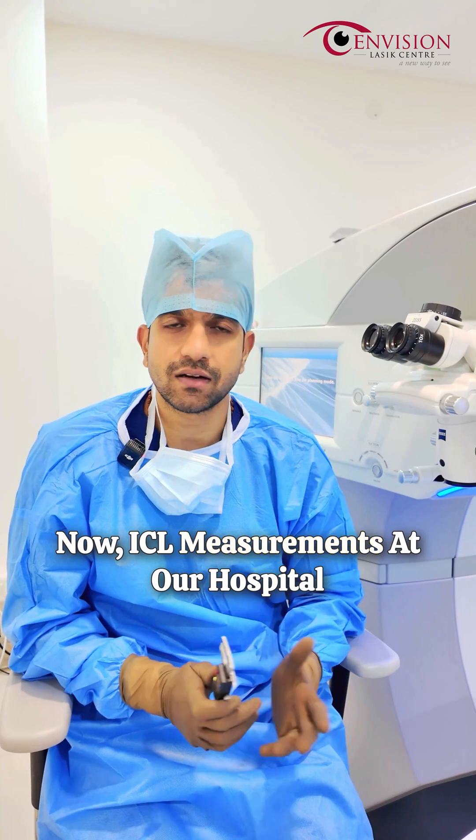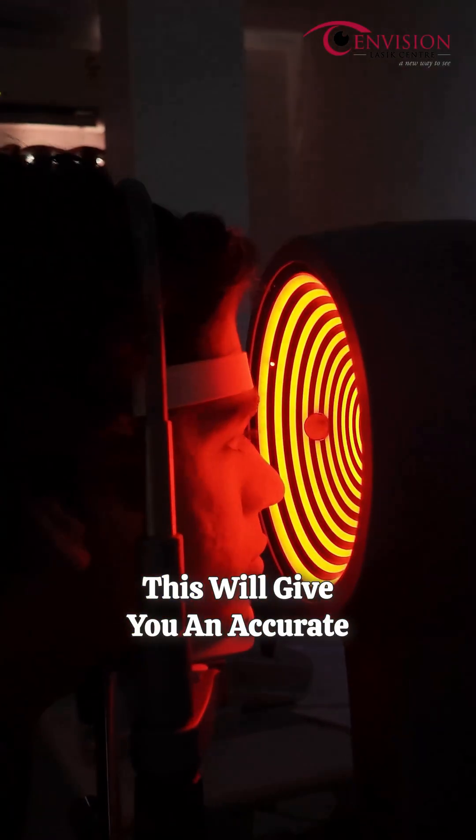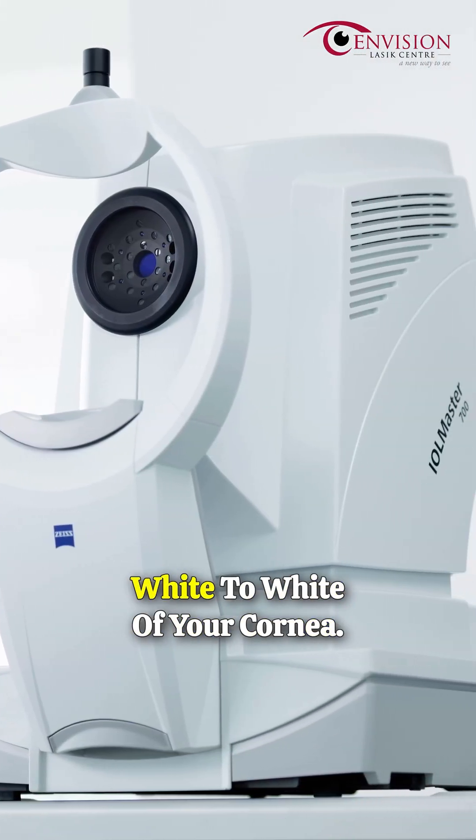ICL measurements at our hospital are done in three different platforms. Number one, we do the corneal topography — this will give you an accurate measurement of the white-to-white. Number two, we use the IOL Master 700, which again gives you the exact white-to-white of your cornea.